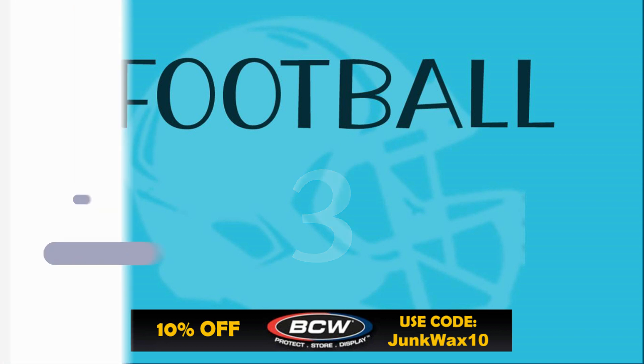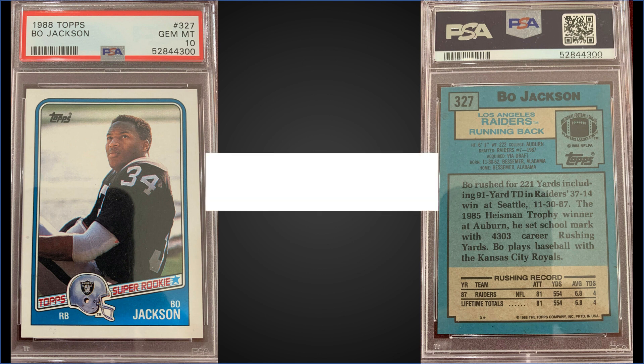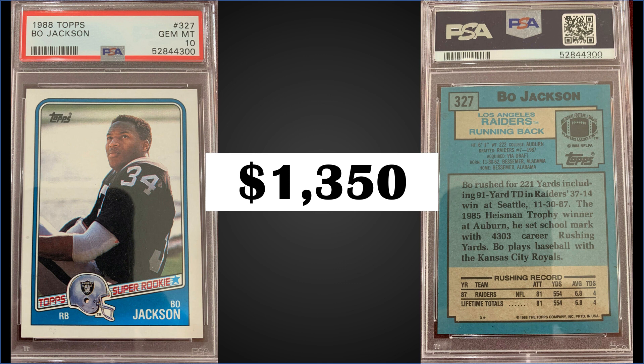Up first for the top three, from 1988 Topps we have Bo Jackson's rookie card graded a PSA 10. This card sold for $1,350. The pop of this card is 531, and boxes of 1988 Topps have recently sold for around $115 to $135.